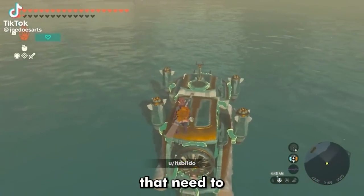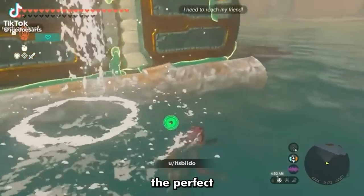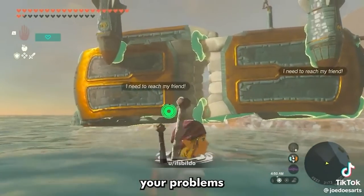Do you have two Koroks that need to reach their friend? Say less! We have the perfect boat design to help you with all your problems around Koroks forever.